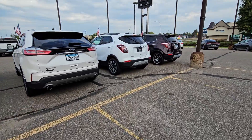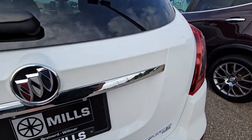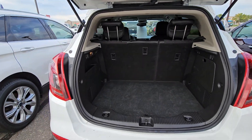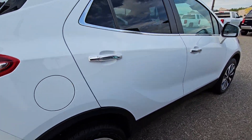Here is that Buick Encore. I looked up Carfax — it got brand new tires about 10,000 miles ago. You get really good fuel economy and get low 30s on the highway with the all-wheel drive.